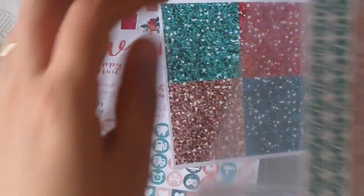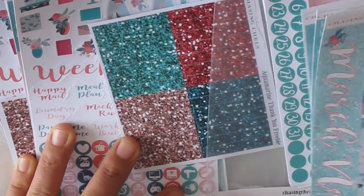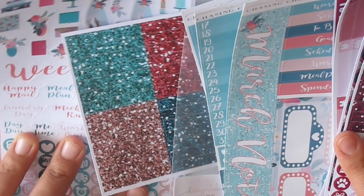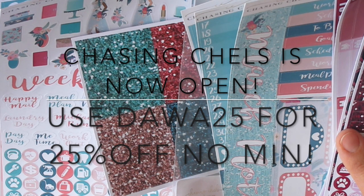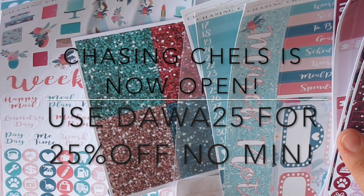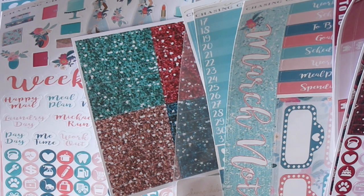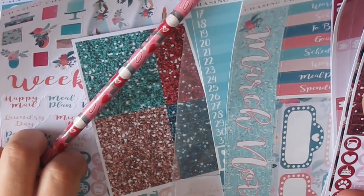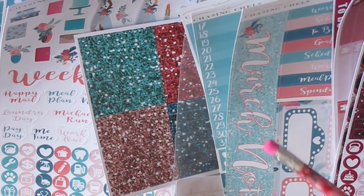That's all the stuff I have for you from all of these shops! Make sure to check my description box for all the links. Check out Chasing Chels on Instagram — she'll be participating in the March Monthly Plan and Manage sale and opening her shop soon. You can use my coupon code for 25% off, which will be down below. For the monthly plan sale she always has 40% off, so you can wait for that or use my coupon. Thank you so much for watching — I'll be back with a plan with me. Bye!